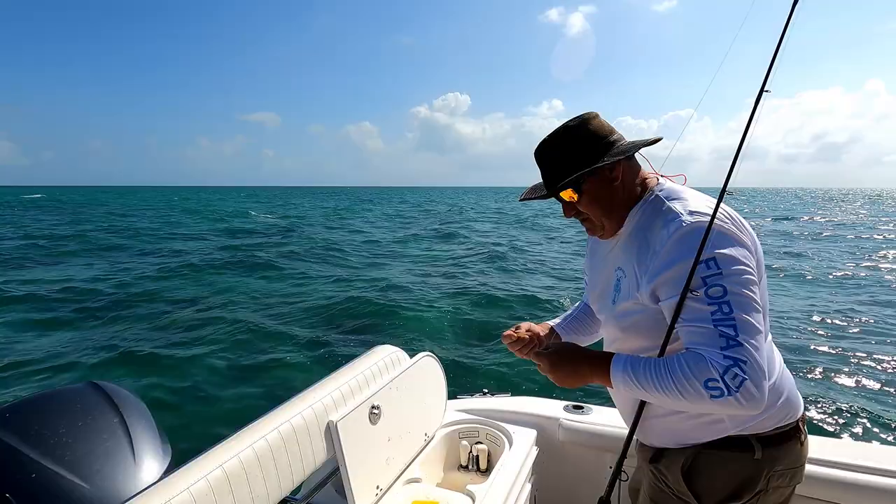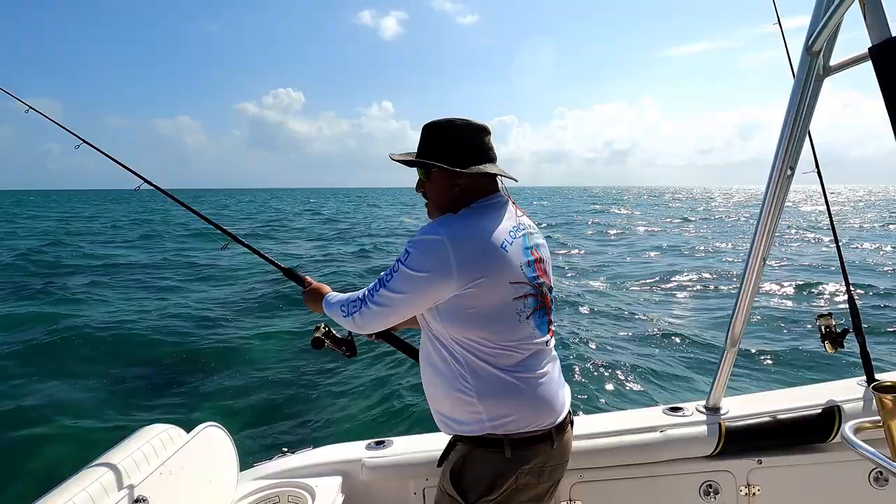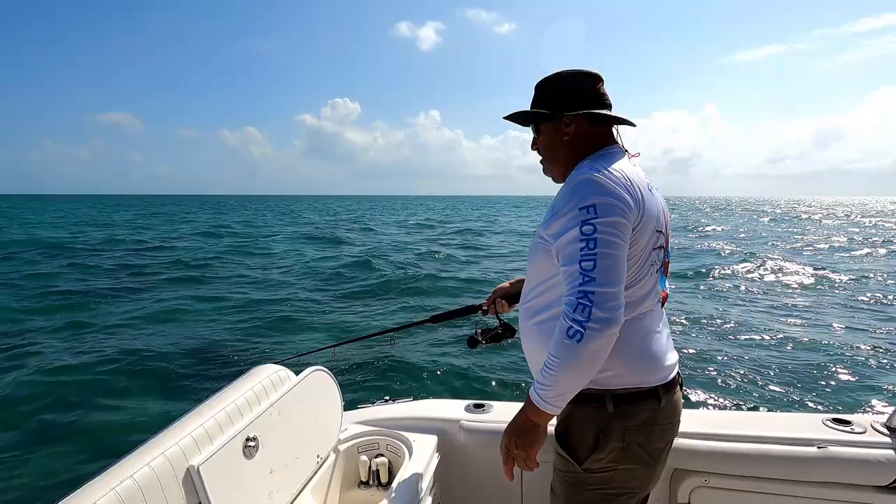Would you scale these and fillet them? I would scale them and cook them whole, or I would fillet them and make a bunch of tacos out of them. They're pure white meat — very, very good. Third cast of the day, let's see what happens. The fishing is on fire today!